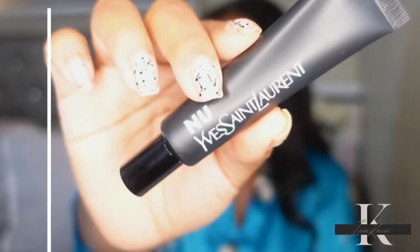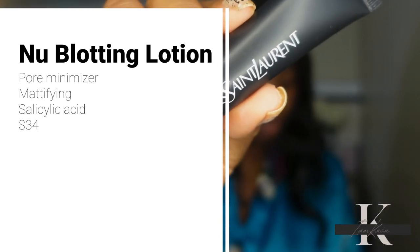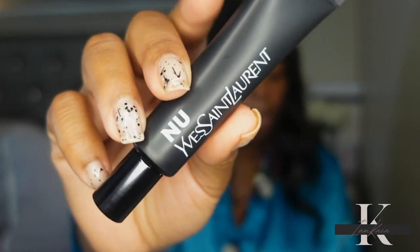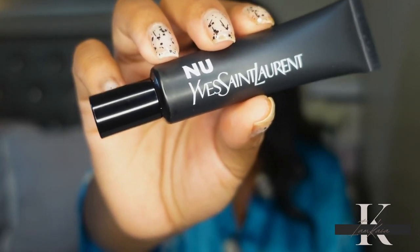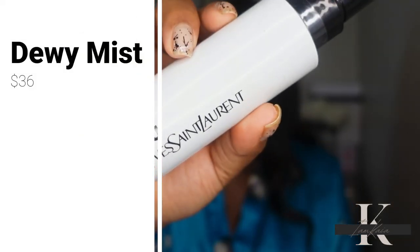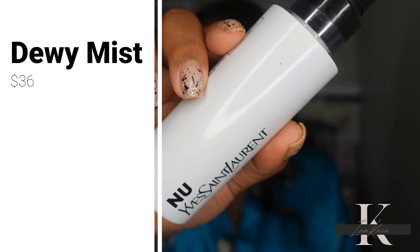I picked up shades 16 and 17 because online I felt like shades 16, 17, and 18 could all work for me. I first ordered 16, then decided to order 17 as well. I also picked up the New Blotting Lotion, their mattifying primer — it minimizes pores, has a matte finish, salicylic acid, and is a detoxifying primer retailing for $34. I also got the New Dewy Mist setting spray, which retails for around $36 to $38.